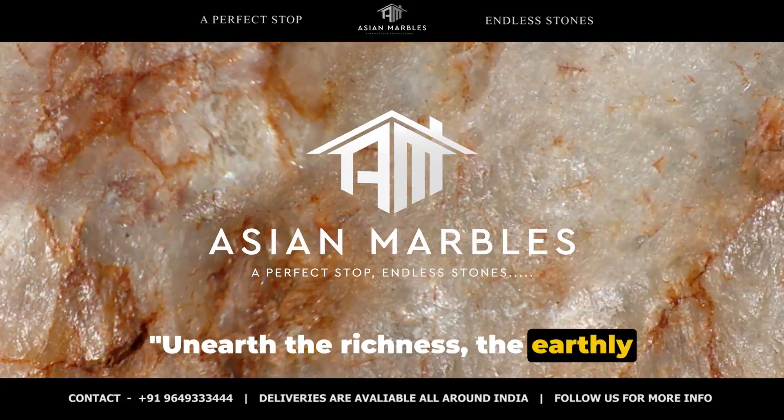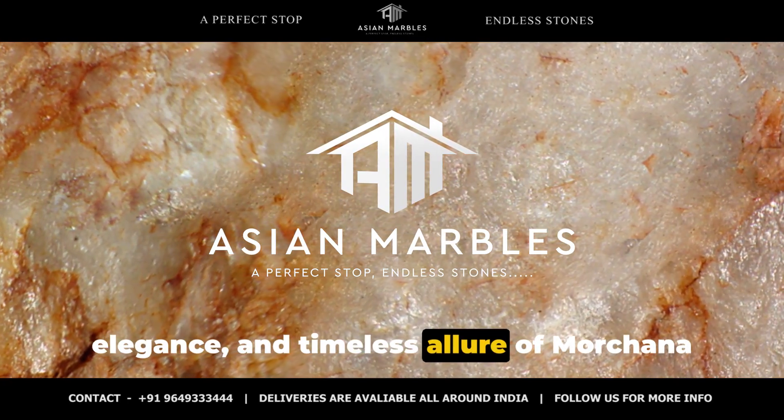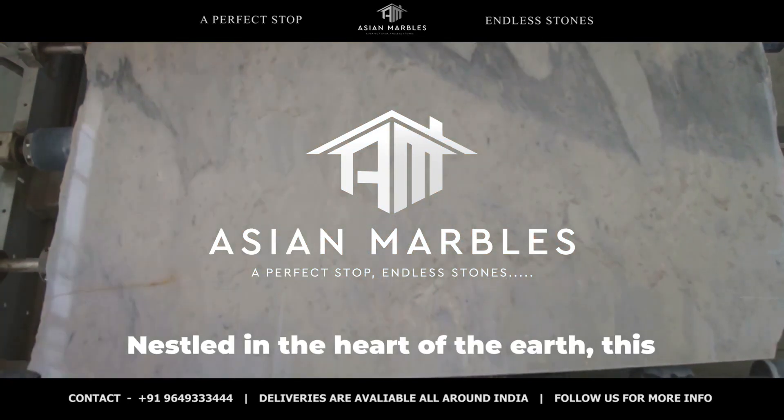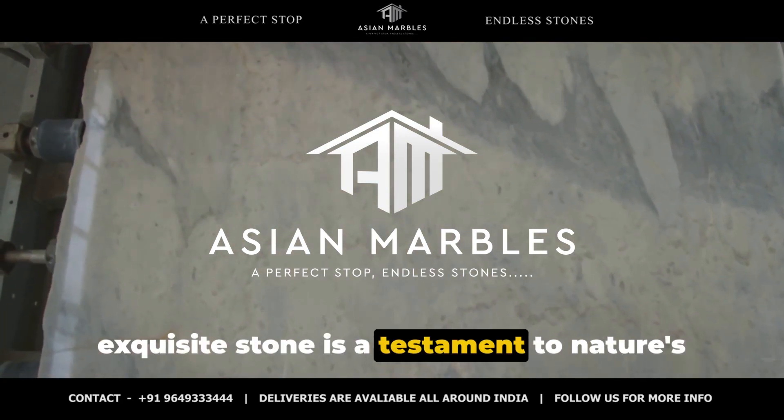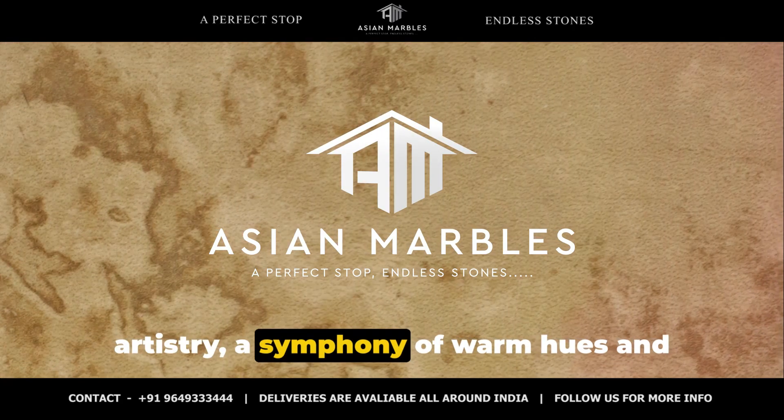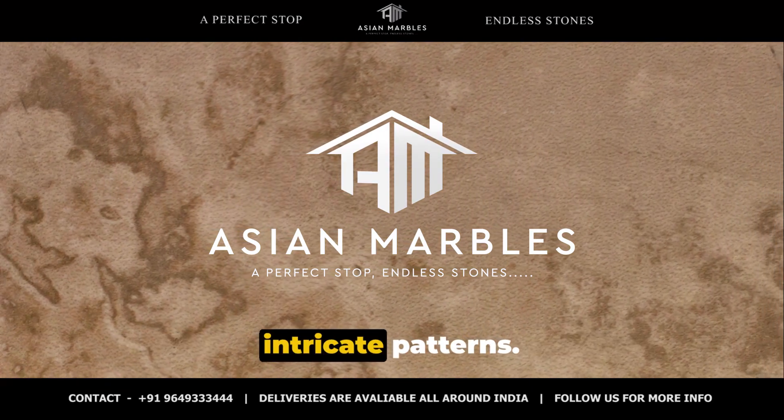Unearth the richness, the earthly elegance, and timeless allure of Morchana Brown Marble. Nestled in the heart of the earth, this exquisite stone is a testament to nature's artistry — a symphony of warm hues and intricate patterns.